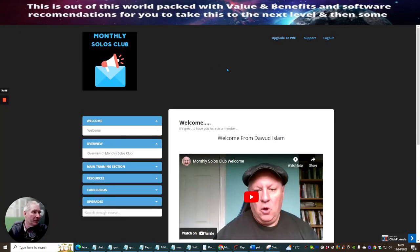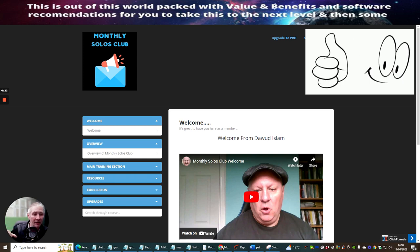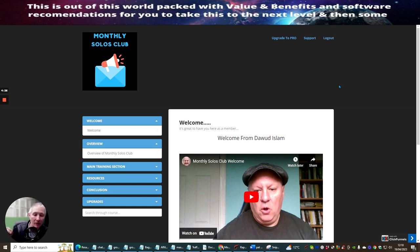So I'm inside the Monthly Solo Club. When you pay your $4.95, you will be taken here. What is really good is that you get upgrades, conclusion resources, and a main training section. There's some other great stuff in here as well. You pay your $4.95, and Doward and Shelley are looking at changing some of the stuff inside the resources or bonuses. So if you stay a long-term member, you're going to benefit from this constantly.